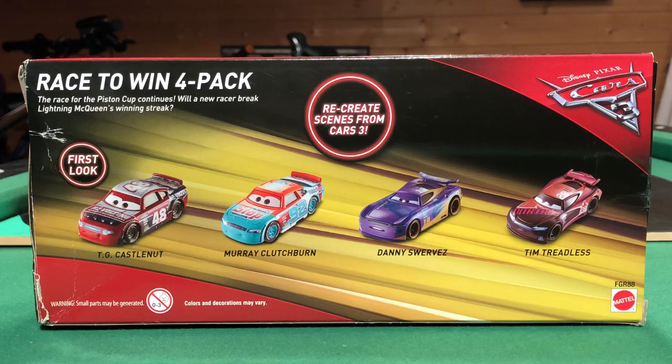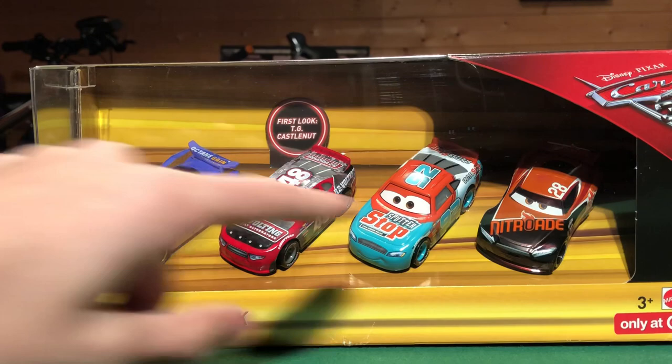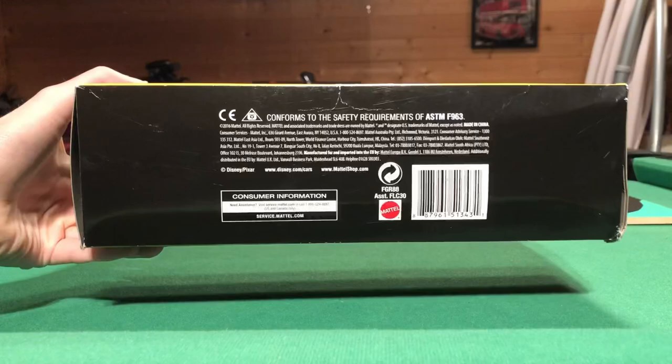Here on the front we have TG Castle Nut looking absolutely awesome, Murray Clutchburn, Danny Swervez and Tim Treadless. It says 'Recreate scenes from Cars 3' as well, which is pretty cool. I like how they've done two next gens and two stock cars — that's a pretty good mix. I just wish they included better ones, because Mattel you're doing at least one of the main ones. And here's the bottom of the pack with all the legal stuff.